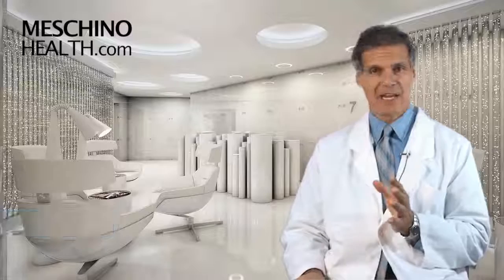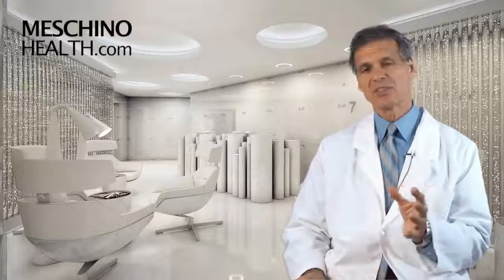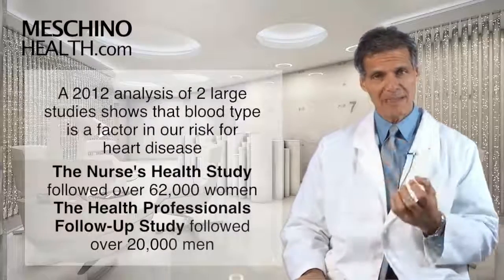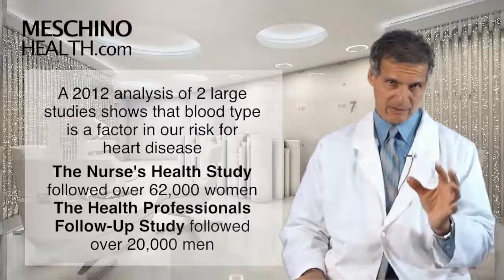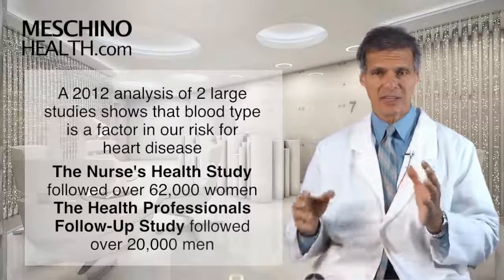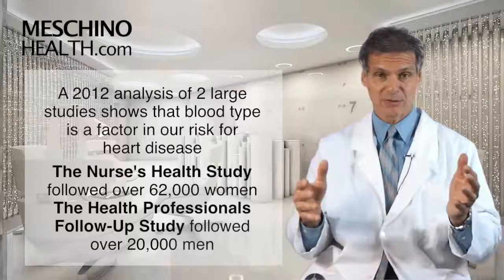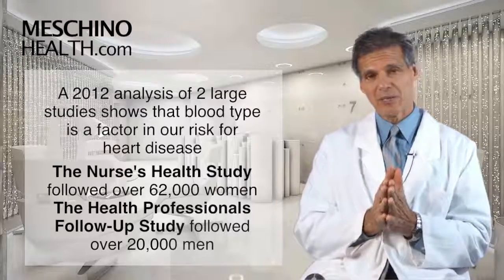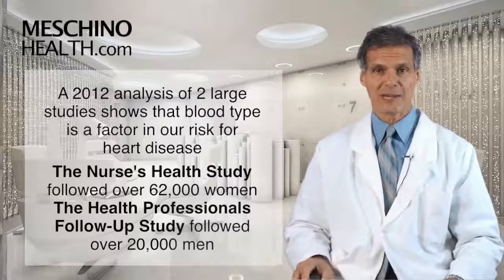An amazing study in 2012, which was really analyzing two of the largest studies that we've had to date — the Nurses' Health Study and the Health Professionals Follow-Up Study — showed that your blood type is actually a factor in your overall risk for having heart disease over your lifetime. These studies have been following about 62,000 female nurses for many years and also over 20,000 male health practitioners.